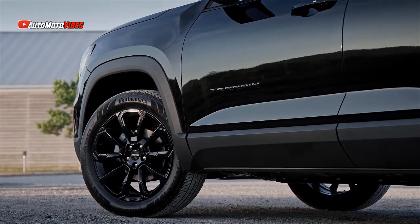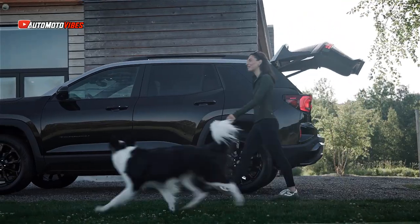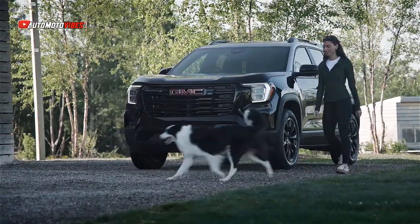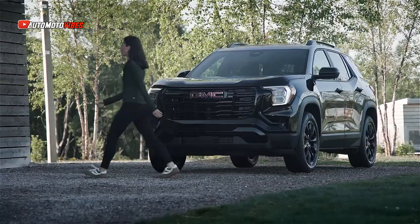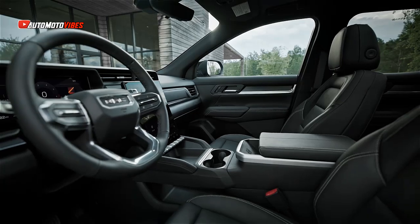The Denali trim even offers larger 20-inch wheels. For the 2025 model year, the GMC Terrain is available only in the Elevation trim, while the AT4 and Denali trims are set to arrive in the 2026 model year.